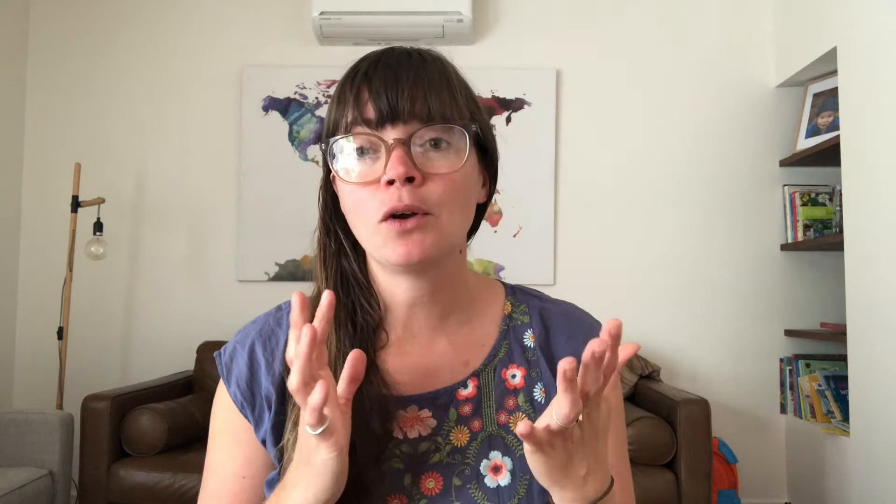So here it is — today I'm talking about five ways to reduce your waste on a very minimal budget. There are so many great videos, articles, and blog posts about how to reduce your rubbish and single-use plastic consumption, but what I really wanted to focus on today was how to do that on a very, very low budget.